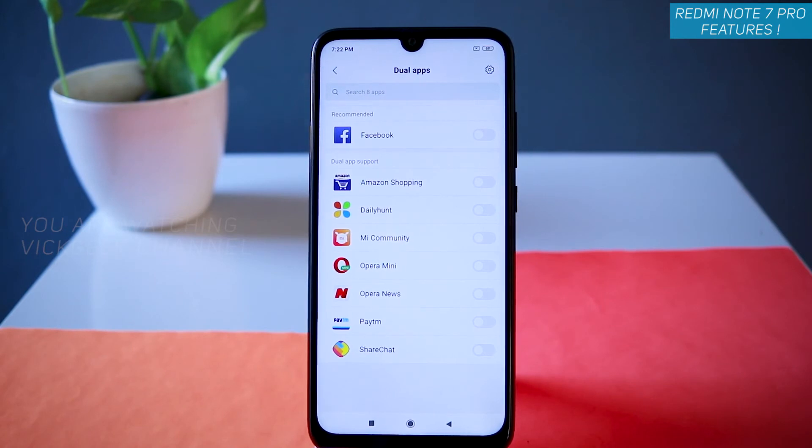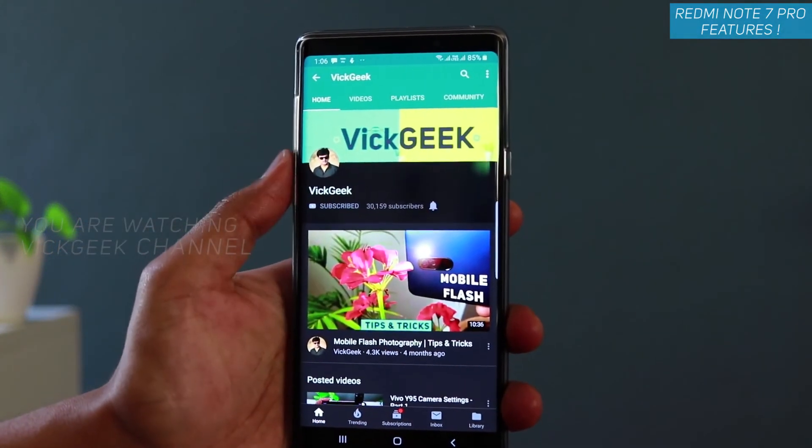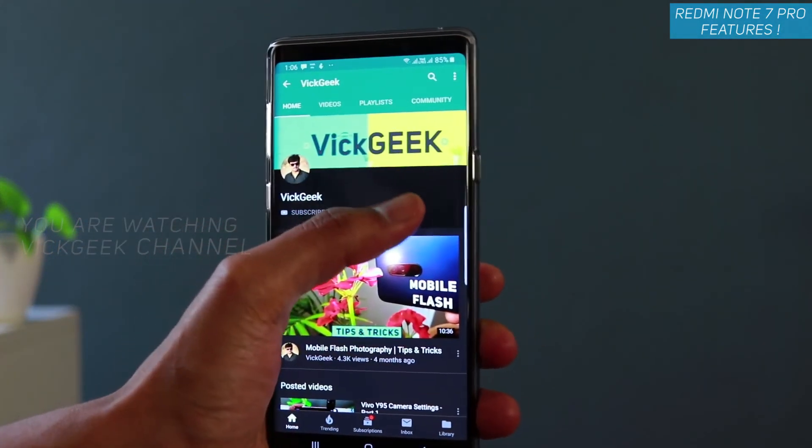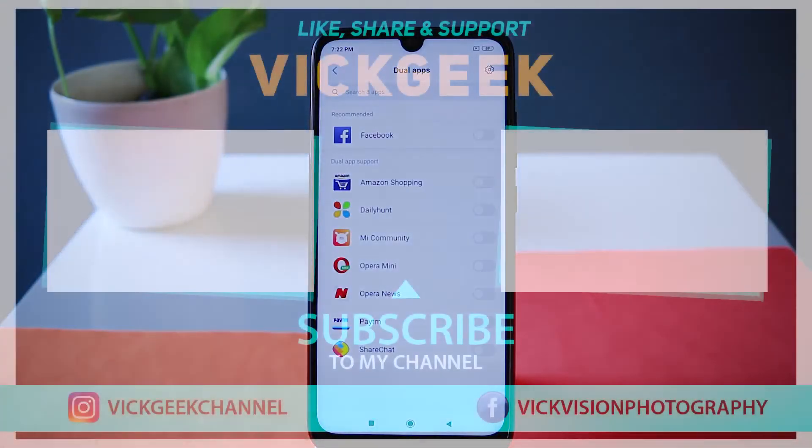Those were the features for this video. I've already made a lot of videos about the Redmi Note 7 Pro, so hit the like button if you enjoyed this. A detailed manual camera settings video is coming soon on this channel, so hit that subscribe button, like, and share the video with your friends. See you all in the next one — bye!